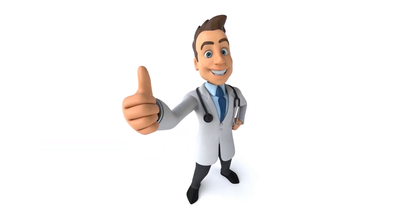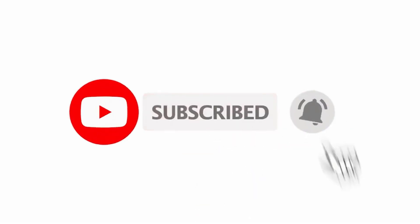I hope you guys liked the video. If you found this video helpful, please consider subscribing to the channel and hit the thumbs up. Thanks for watching.